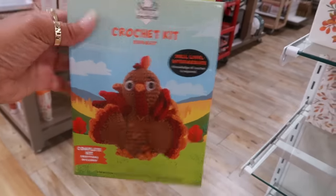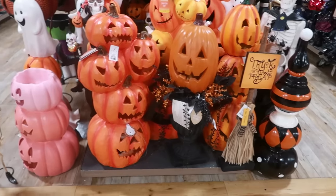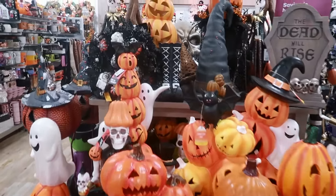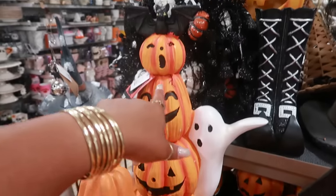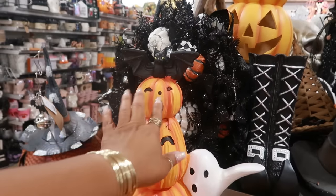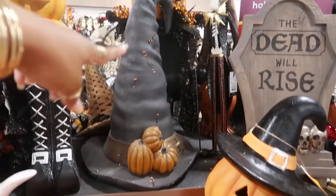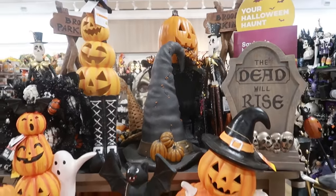A crochet turkey kit for $6. You have all this decor right here. This stacked pumpkin with the ghost behind it is kind of cute — $100. The bat on the top makes it look like that pumpkin has a little bow in her hair. I kind of like that. And that big hat right there — that's nice. I don't know the price, it's probably on the bottom.